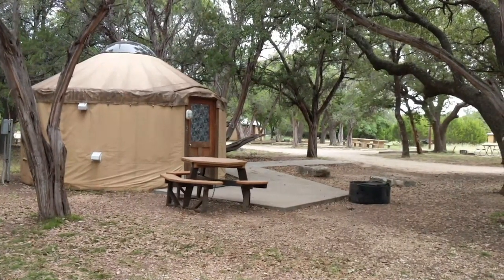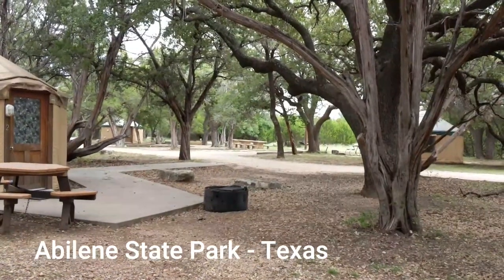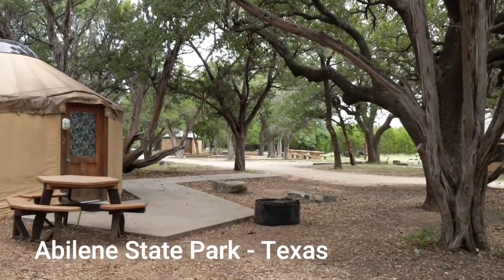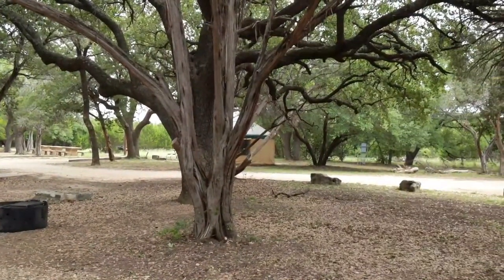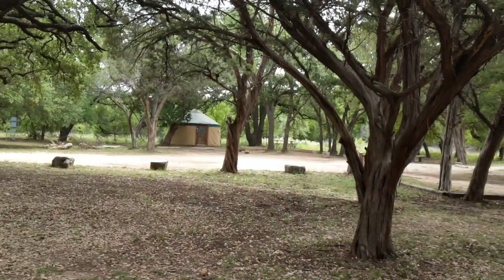I can't tell you how many times I've been to Abilene State Park. I was unaware that they had yurts. I think they've got like seven of them. Pretty cool.